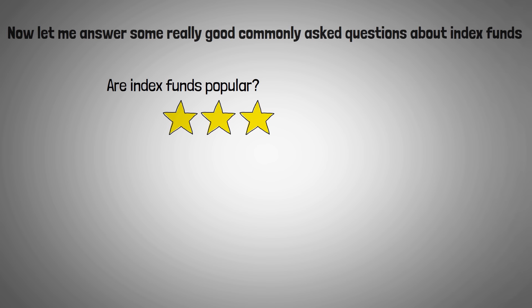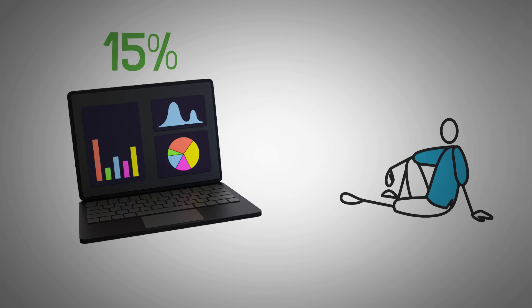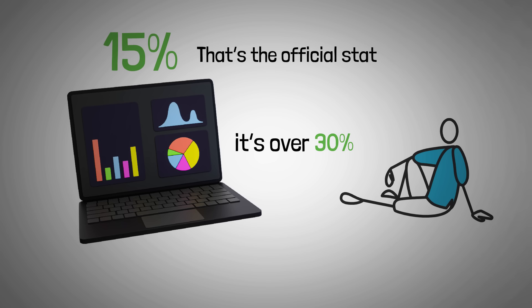Are index funds popular? The answer is yes. Index funds were introduced in 1976, and investing in index funds is the most common form of passive investing. It's estimated that passive investing in the stock market makes up about 15% of the markets — that's the official stat — though some estimates put it over 30%. So yes, it's very common and very popular, and this is nothing new.